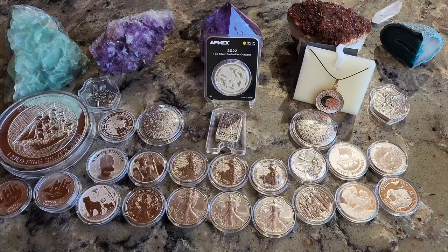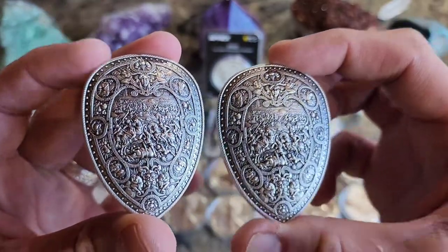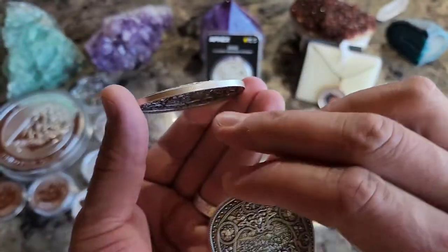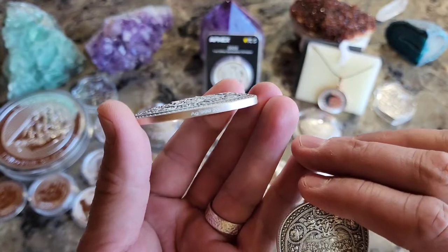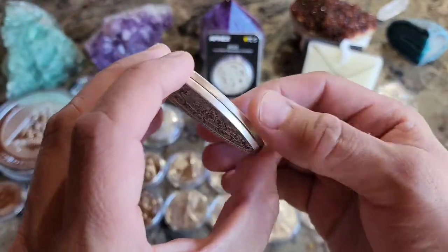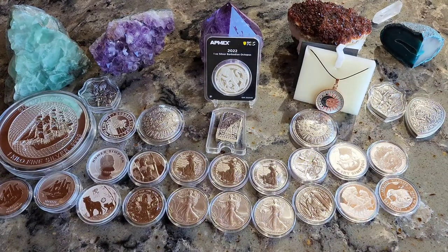We saw these shields up here. This one's not a coin — I did not get any type of capsule with these, so I'm on the hunt for capsules. These are the shield stackers; they do say two ounces right there on one side. What's really cool is these do stack — they go right together, a flush fit. You could stack these if you wanted to. Another cool piece, but again, those are rounds, not coins.